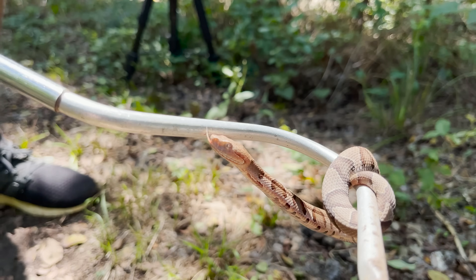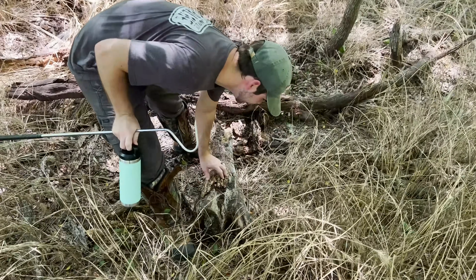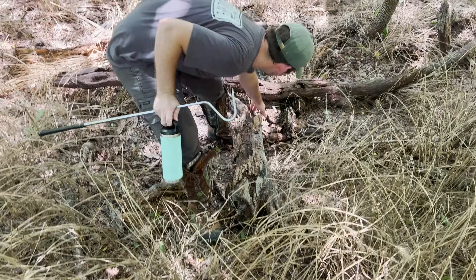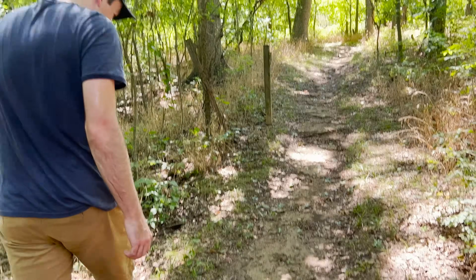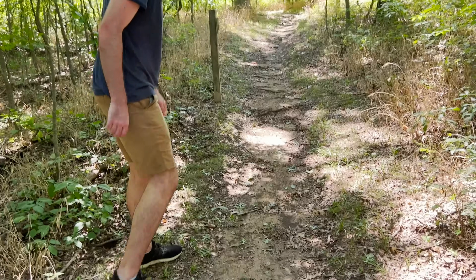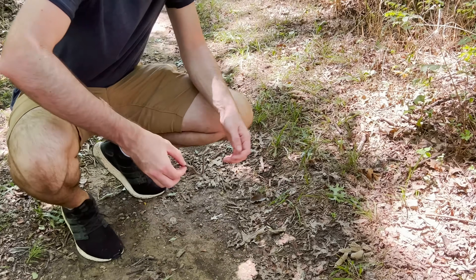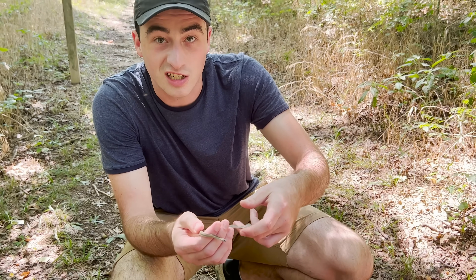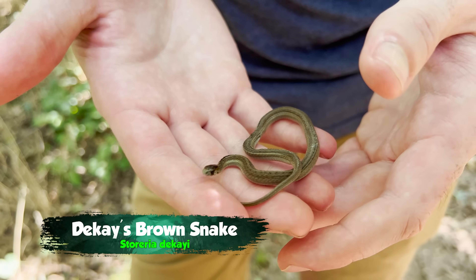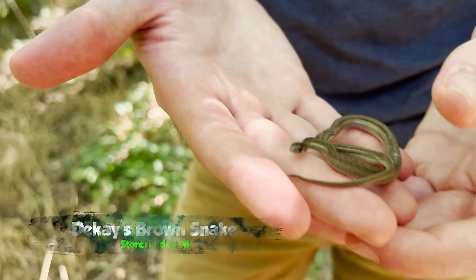The biggest problem with the Copperhead is that a lot of people can't even identify them. While walking down the trail, we actually found one of the snakes most commonly mistaken for baby Copperheads. Have a look at him — I'm going to pick him up, but what's crazy is a lot of people might see this and think it's a baby Copperhead. But I'm actually in no danger right now. This is a harmless little brown snake.